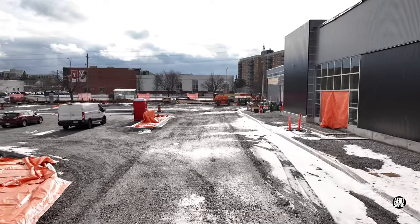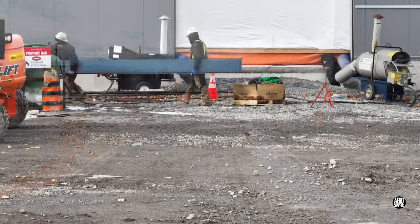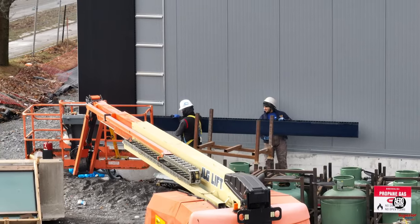Note the new facings on the storefront, and there's more of the same going into the south-east corner.